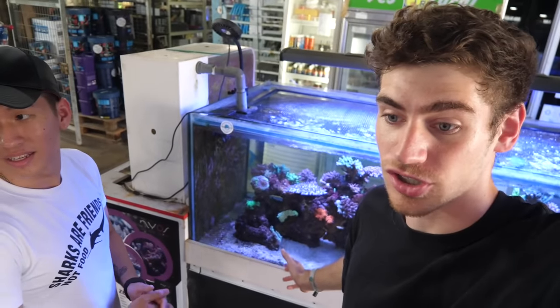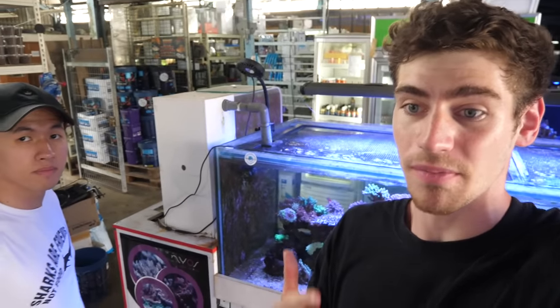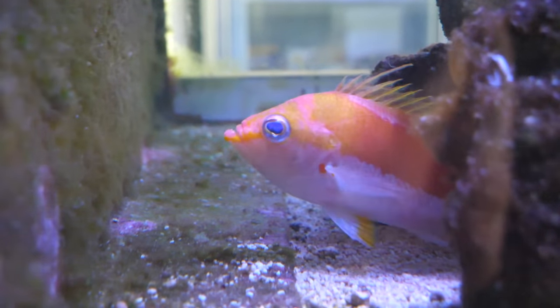The reason this fish looks so shy is because they're actually found in really deep waters — Ken said about a hundred feet down. That's part of the reason why they're so rare. The insanely high price tag exists because for someone to catch these, it's kind of a miracle in itself — they're that far down in the water, it's dangerous, and people risk their lives trying to catch this fish. That's why it costs $5,000.